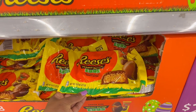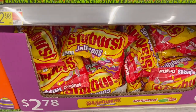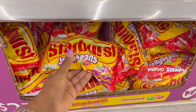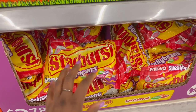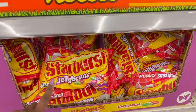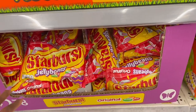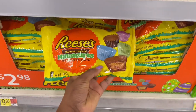Moving along to the jelly beans — these ones are the Starburst jelly beans, 14 ounces for $2.78. I don't really like regular jelly beans, but I like the Starburst ones. The traditional jelly beans just aren't for me unless I'm really craving candy.